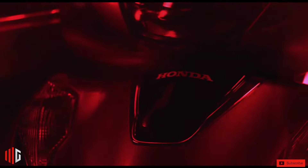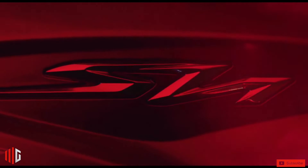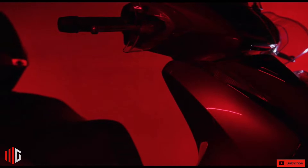The new Honda SH150i 2022 has a super elegant design. In addition to gaining a renewed look and an updated engine, the models now have 50% more space for luggage. Welcome to the Milgeridge channel.